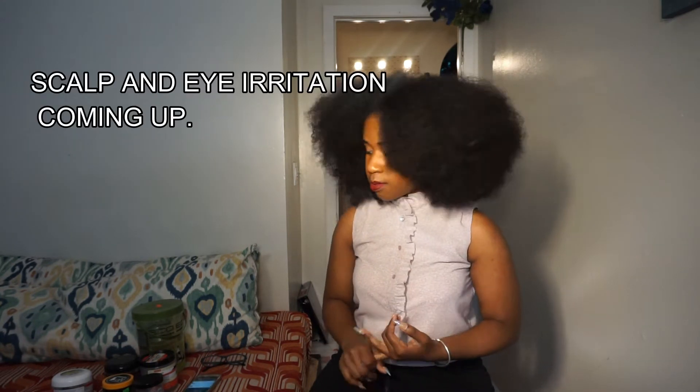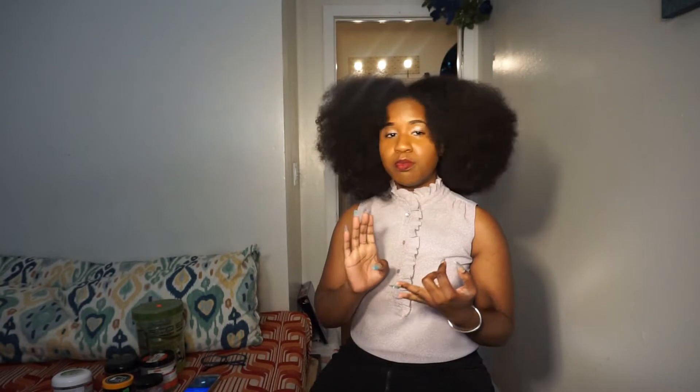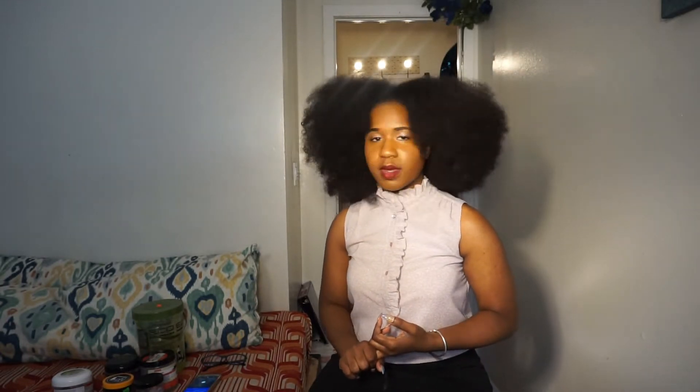Let me put this to the side real quick and have a bit of a confession slash experience that I've had with EcoStyler. I used to get terrible headaches, my eyes would water, my eyes would burn.